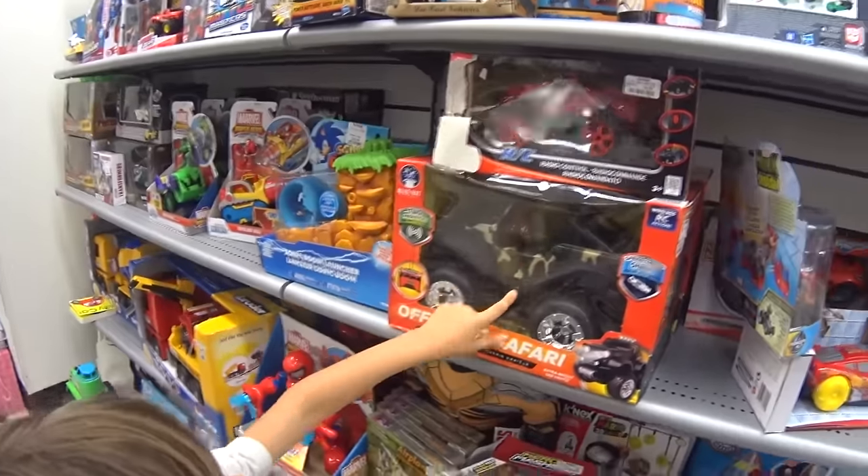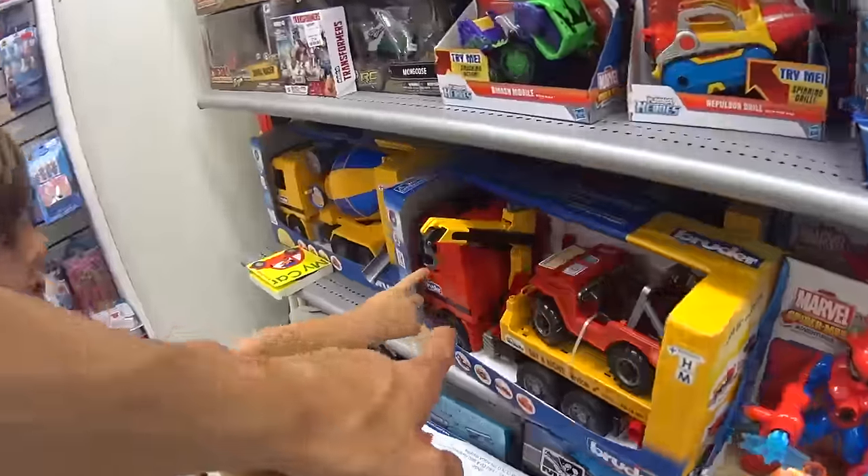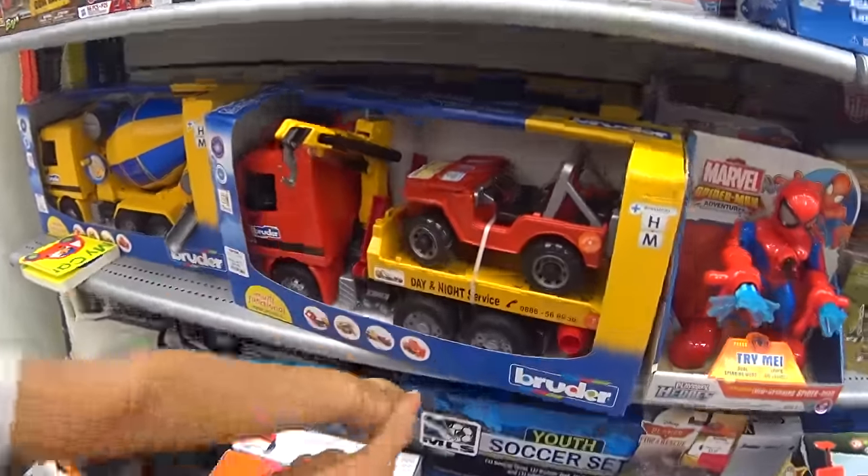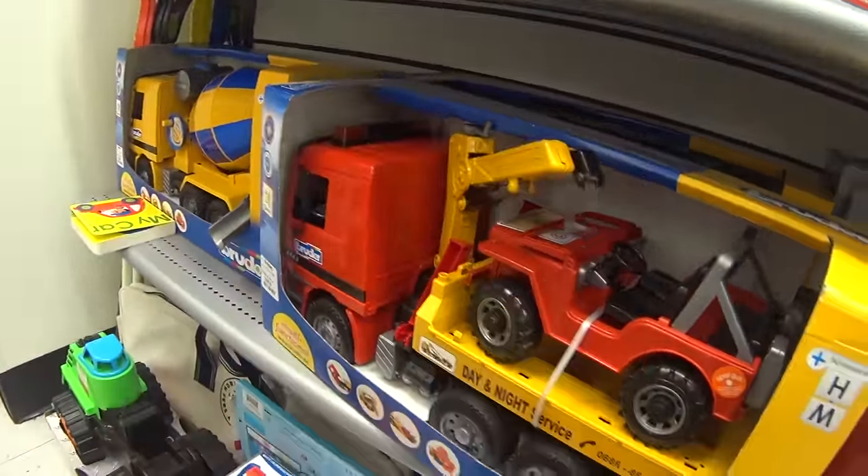Oh my goodness. What? It's a camo Jeep, but we're not looking for that. We're looking for toy construction trucks. Look! Dude! We already had that. We already had this one. That's Jeepy, but I didn't really like this because it broke kind of easily. It wasn't all that functional. There's a lot of toys here, though.